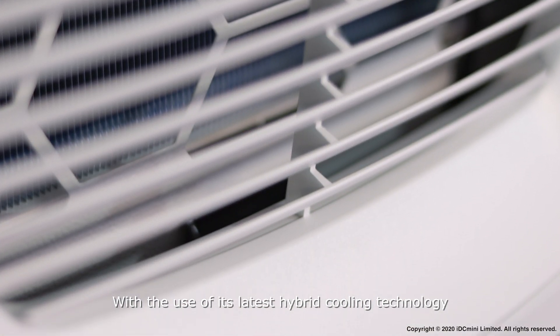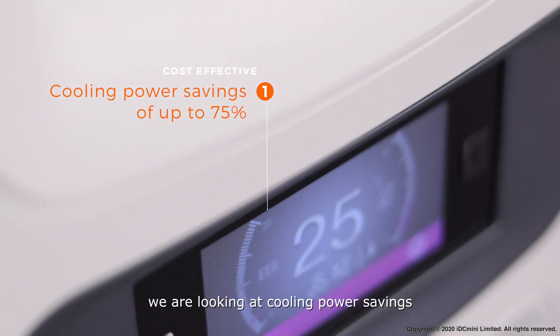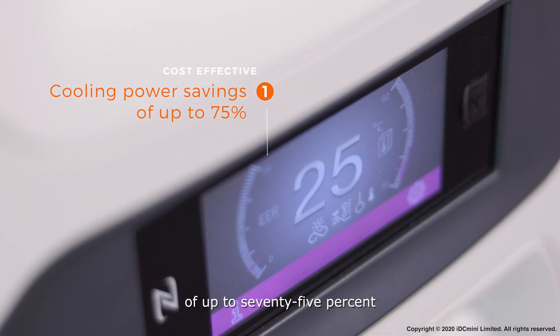With the use of its latest hybrid cooling technology and inverter-type air conditioning, we are looking at cooling power savings of up to 75%.